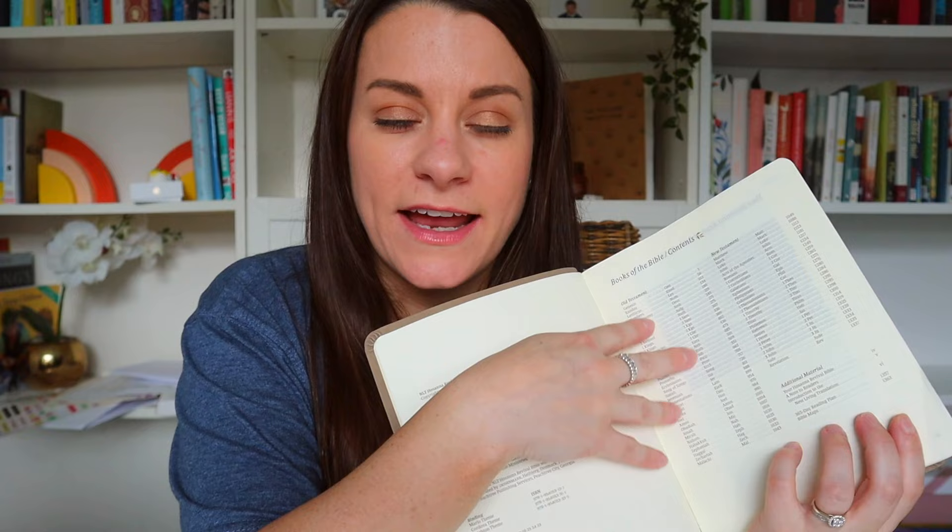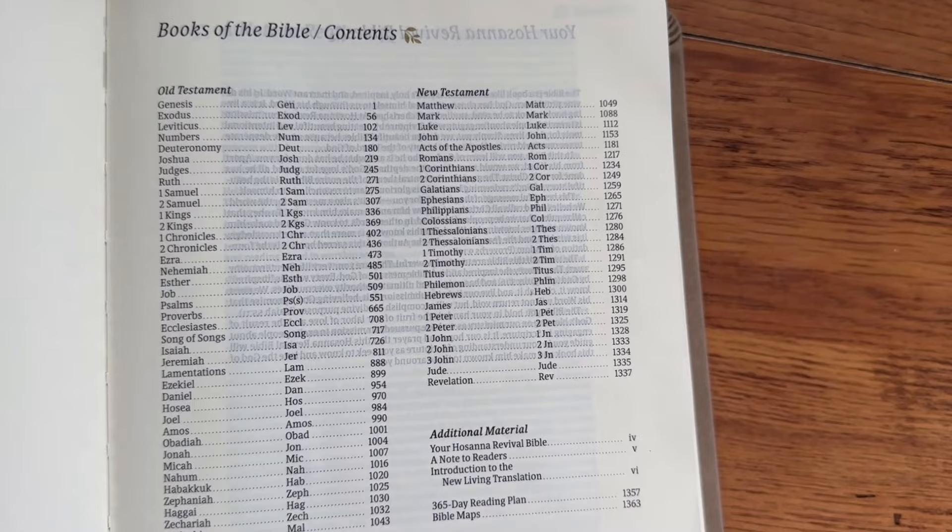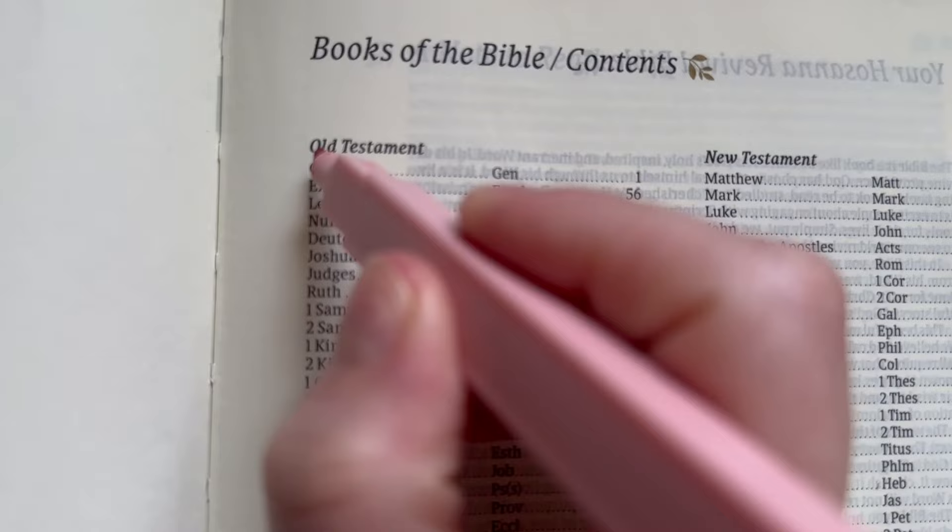Now let's get into the actual tips for how to study your Bible. Tip number one is to understand the context. The Old Testament is focused on the Jewish faith while Christianity draws on both the Old and New Testaments. The New Testament basically fulfills the prophecies of the Old Testament. The Old Testament has 39 books in it, and I'm going to show you how they're divided up into different categories. The New Testament has 27 books in it, and I'm going to split those up as well, to give you context of what all these books are — because you can chunk them together.